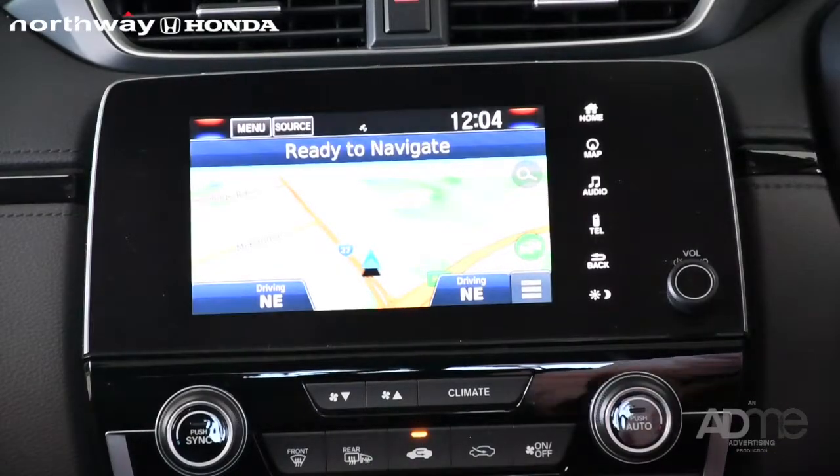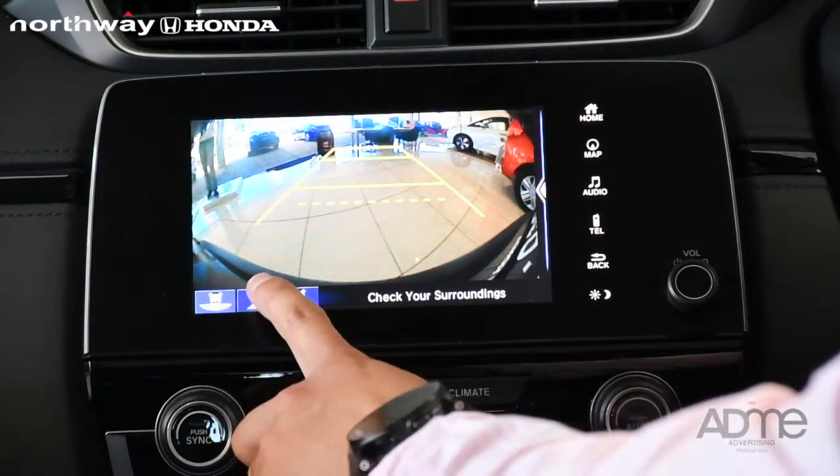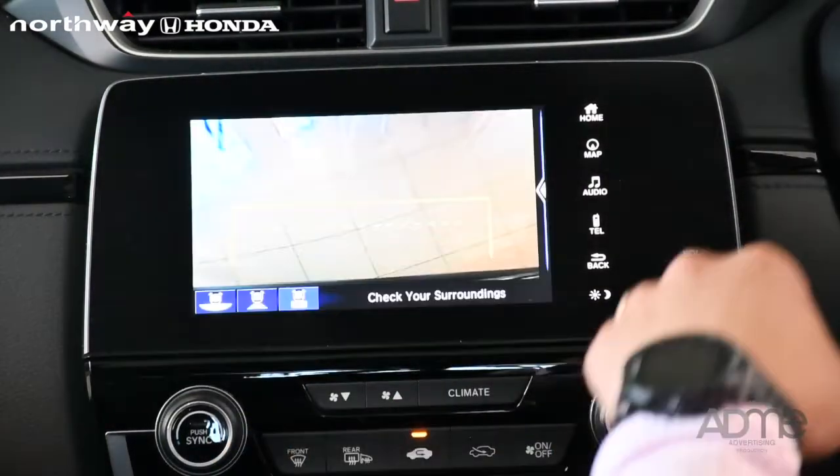After you select the gear to reverse, there will be three icons, which is the wide-angle, normal angle, and top-down wheel.